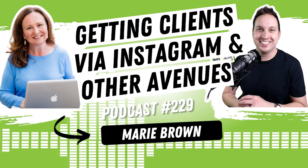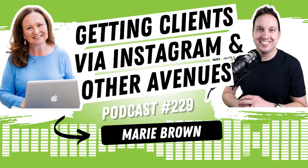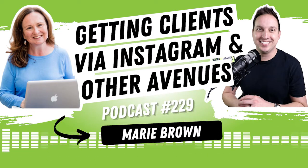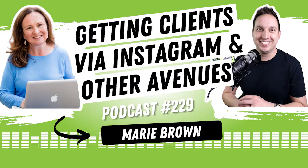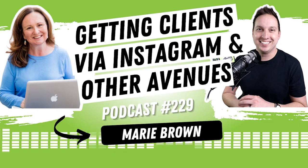We also dive into how she found out what niche is best for her. She's also got a podcast and some other things that have really helped grow her business. I can't wait for you to hear this one — what an awesome chat with Marie Brown. Let's talk about how to get clients via Instagram and get a feel for what's worked for her and her business so that you can do the same.